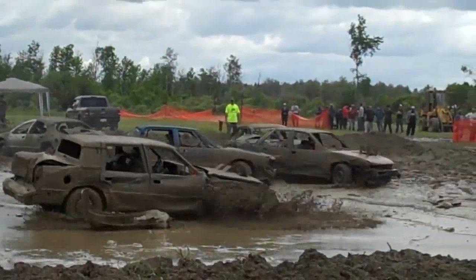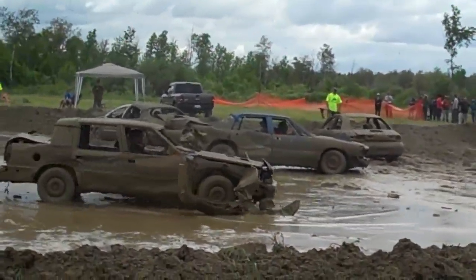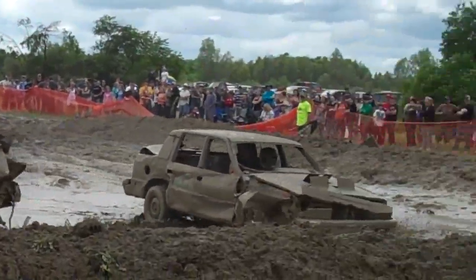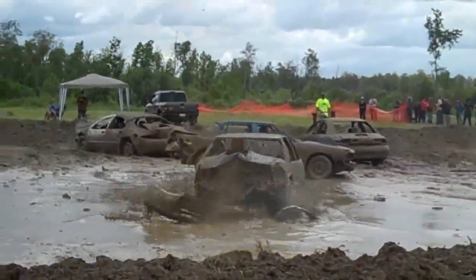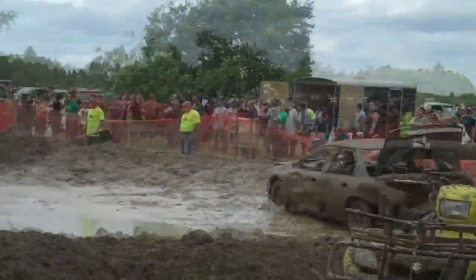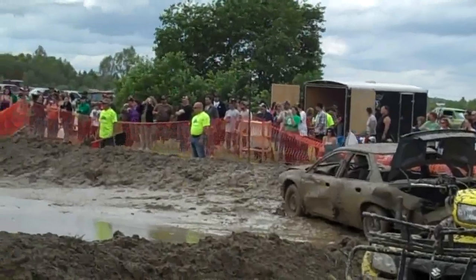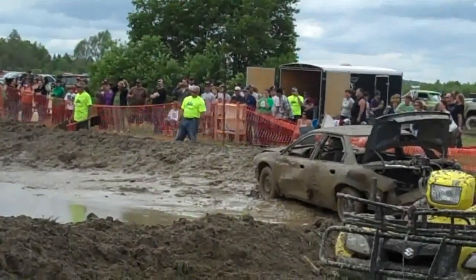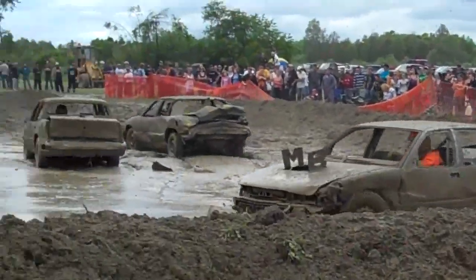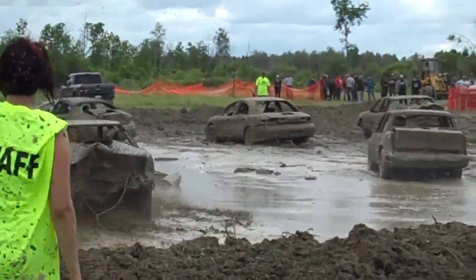In front of me are the three last cars remaining and they're going to keep going until one is knocked out. The action is non-stop. Drivers, pull out your white flags. The car in front of me has their white flag out, meaning they are no longer in play. So it's last man standing — just keep going until all the white flags are out.